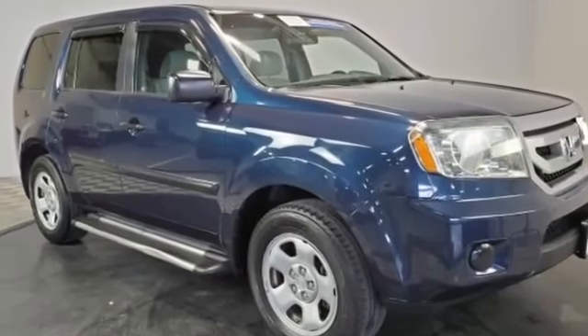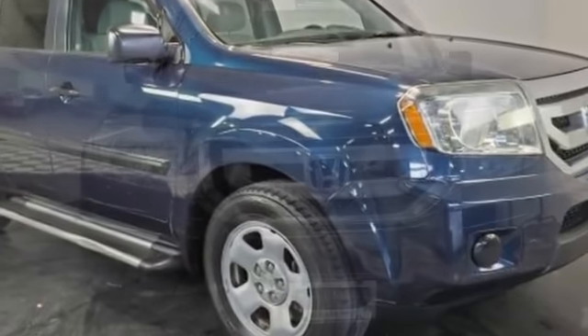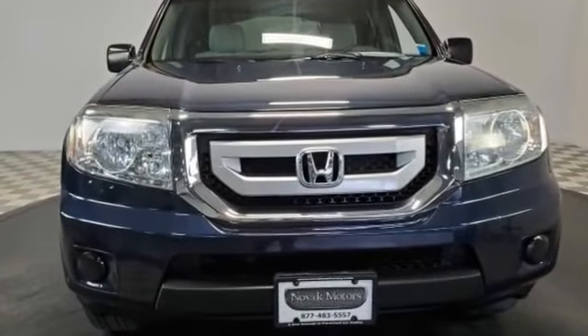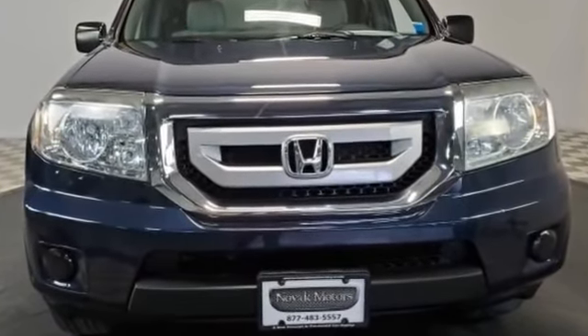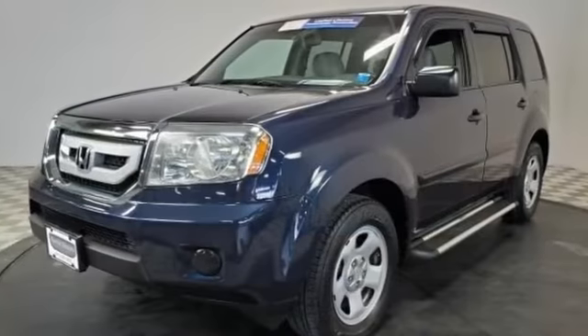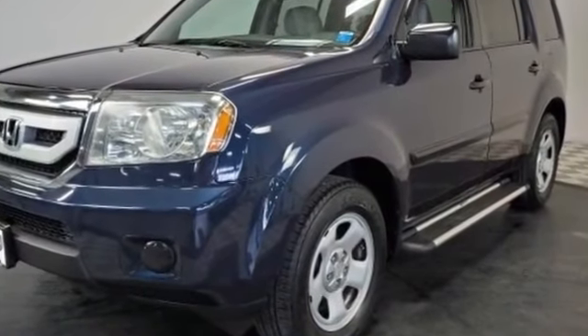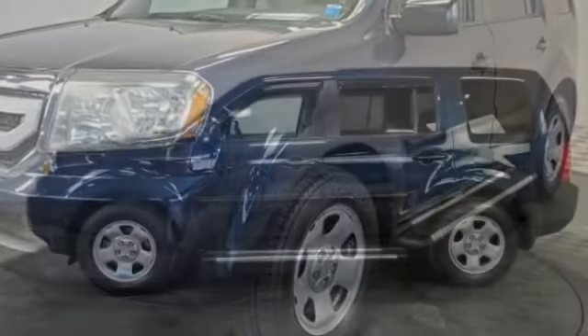2011 Honda Pilot. This SUV offers space as well as power and performance. It was cleverly designed with details that delight any driver, such as a premium sound system, four-wheel drive, third-row seating, tinted windows, rear air conditioning, and pass-through rear seat.